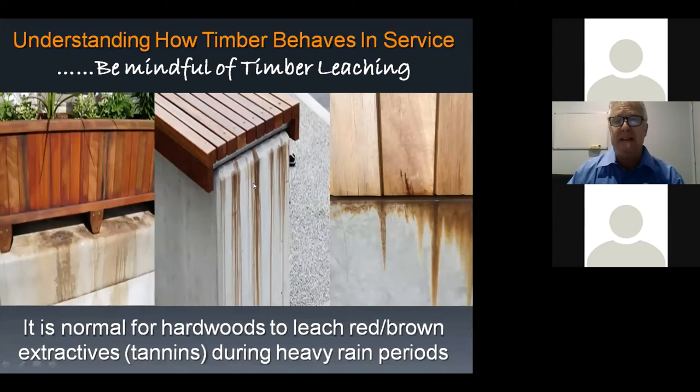Understanding how timber behaves in service is important during the design phase. Most timber leaches tannins — some worse than others — but it generally only leaches in the first three to six months. Extractives or tannins will bleed out, more in winter than summer. Some protection on adjoining surfaces should be provided, or at least clients should be advised that there will need to be some cleanup after a six-month period. Knowing this is better than a client coming back to say their terrazzo underneath the timber deck has been stained.